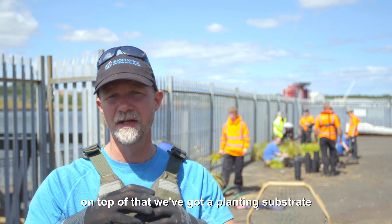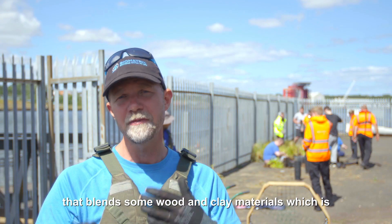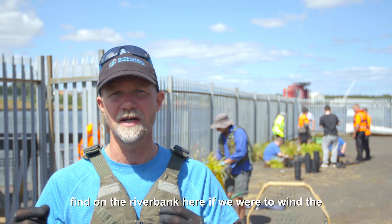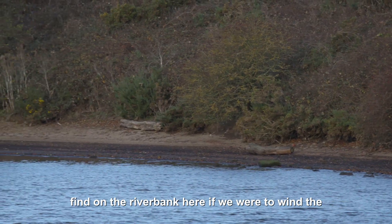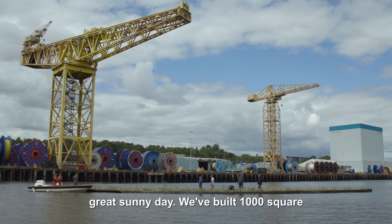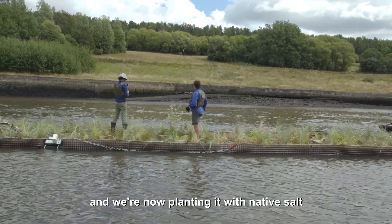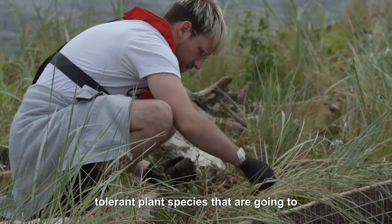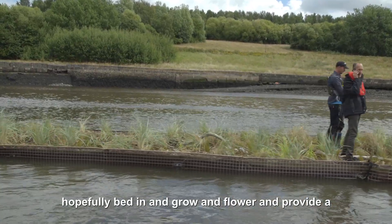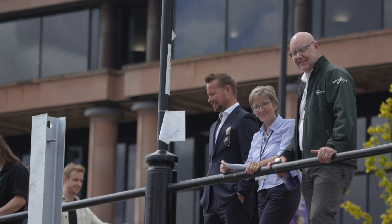On top of the structure, we've got a planting substrate that blends some wood and clay materials, biomimicking the substrate that we would find on the riverbank here if we were to wind the clock back a thousand years. We've built a thousand square feet of floating ecosystem over the last two days, and we're now planting it with native salt-tolerant plant species that are hopefully going to bed in, grow and flower, and provide a beautiful nature island for the residents and visitors to the Quayside.